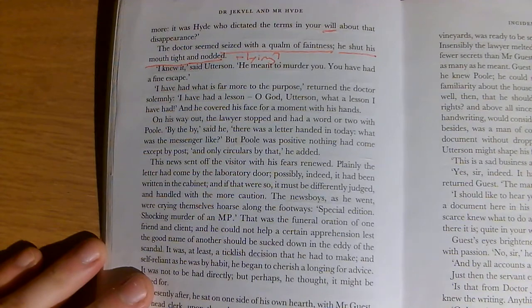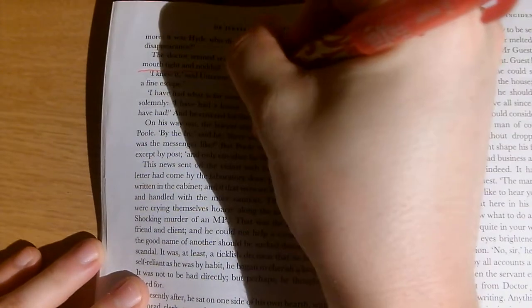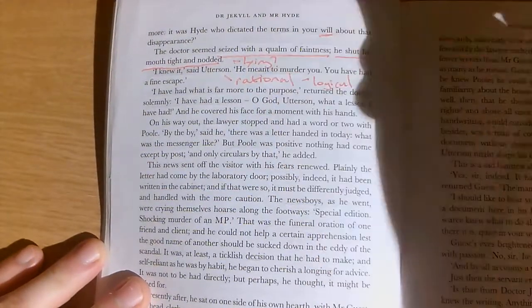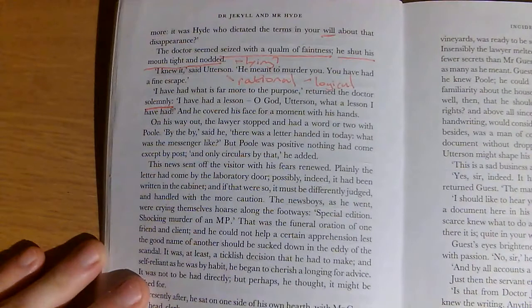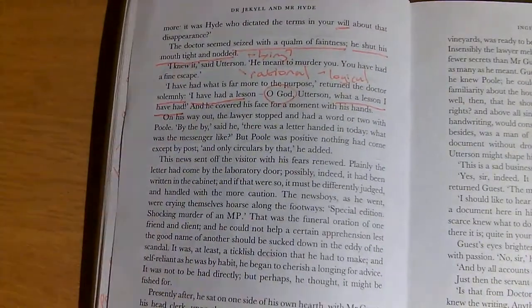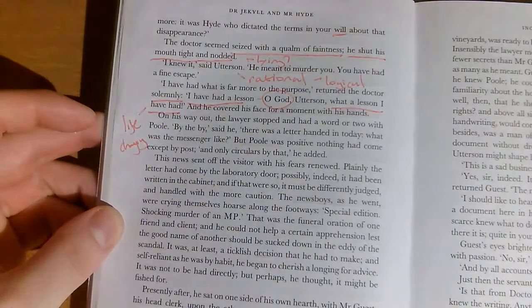'I knew it,' said Utterson. 'He meant to murder you. You've had a fine escape.' Utterson's being rational — Jekyll was scared, Hyde was going to kill him, that's why he's protecting him. Jekyll returned solemnly: 'I have had what is far more to the purpose. I have had a lesson. Oh God, Utterson, what a lesson I have had.' A hint of something terrible and life-changing. And he covered his face for a moment with his hands — hiding, feeling shameful.